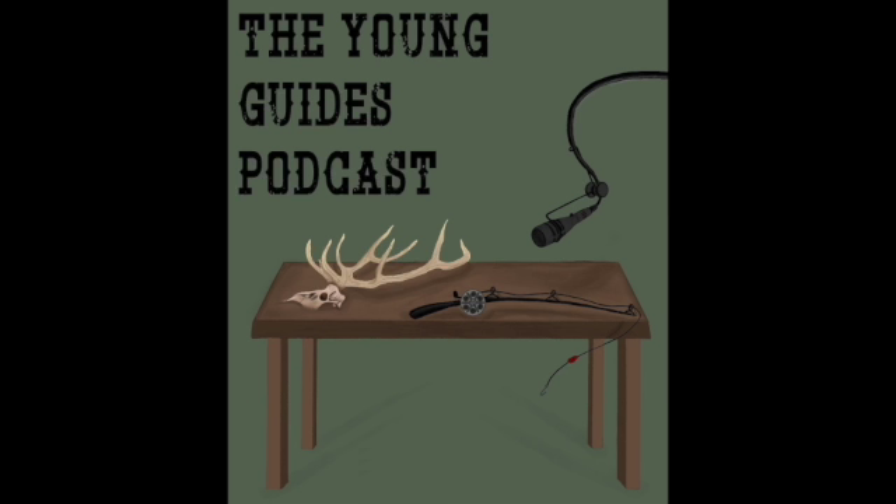Welcome back to another episode of the Young Guides podcast. I'm Keaton, and this is — I'm Kyle. Today we have an awesome guest. We have Leaf Seaberg. Leaf is from Washington and he's a guide in the Methow Valley. We reached out to Leaf a little while ago. We see him posting on social media, commenting on people's posts, spreading a lot of good knowledge, posting cool photos, and he has a cool story. So welcome to the podcast, Leaf.